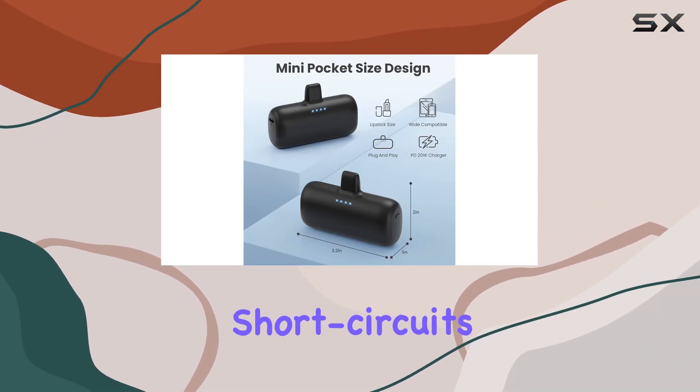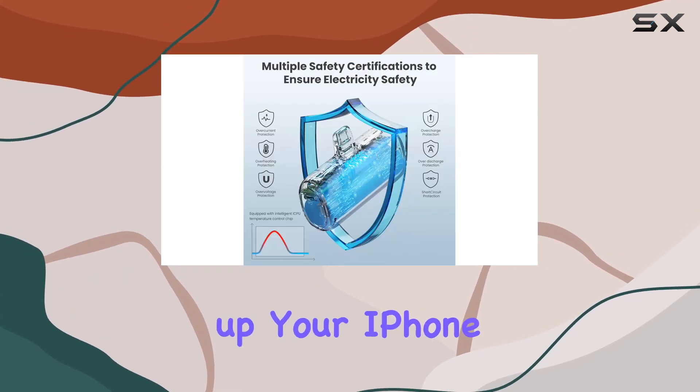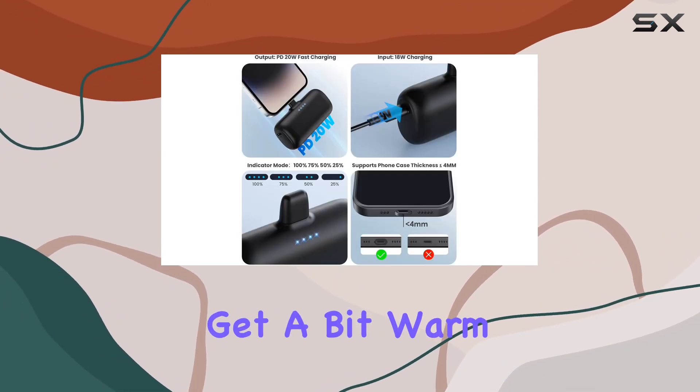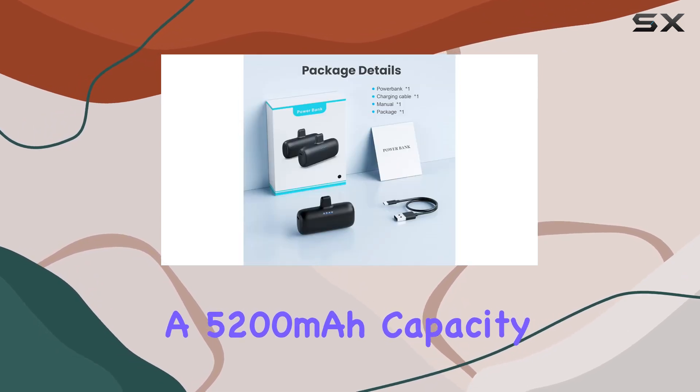Safety is a priority with this charger, featuring a circuit design to prevent over-discharge, overcharge, short circuits, and overheating. It even supports pass-through charging, allowing you to juice up your iPhone and the power bank simultaneously.